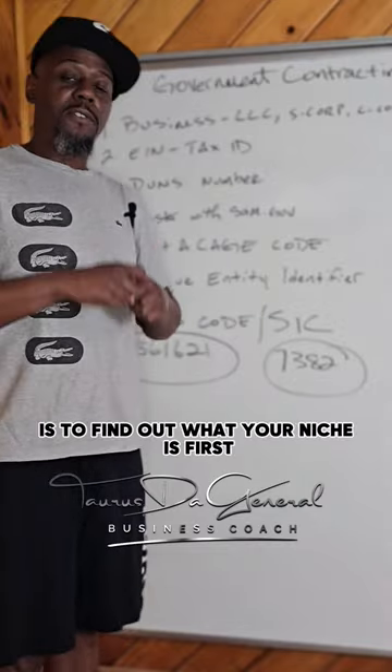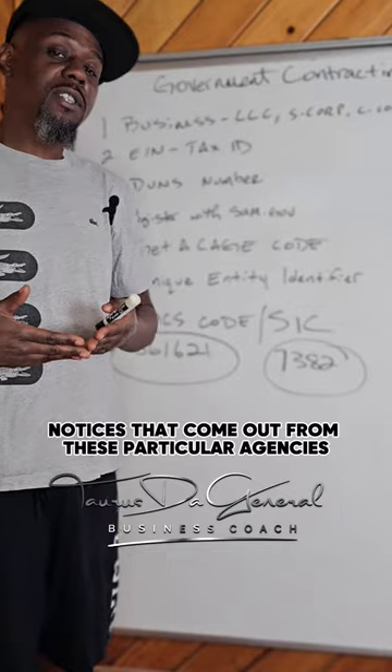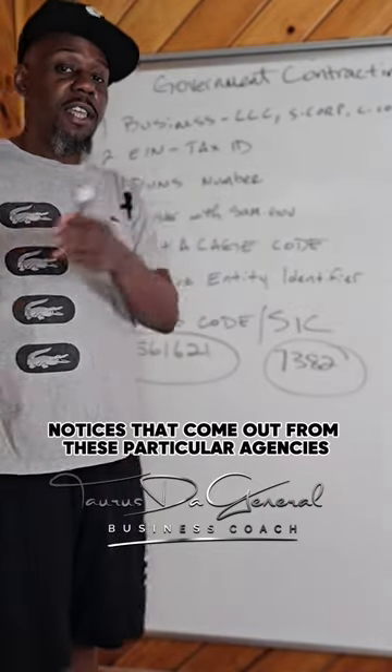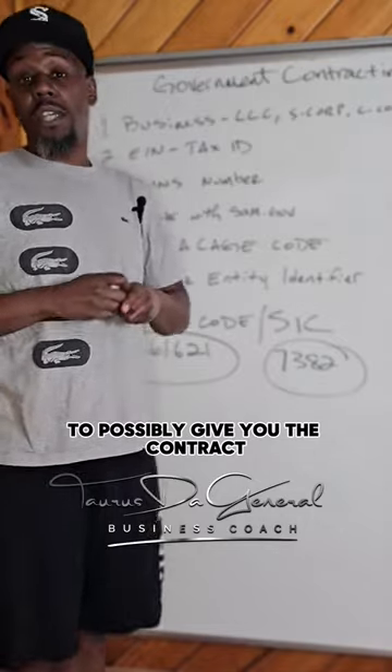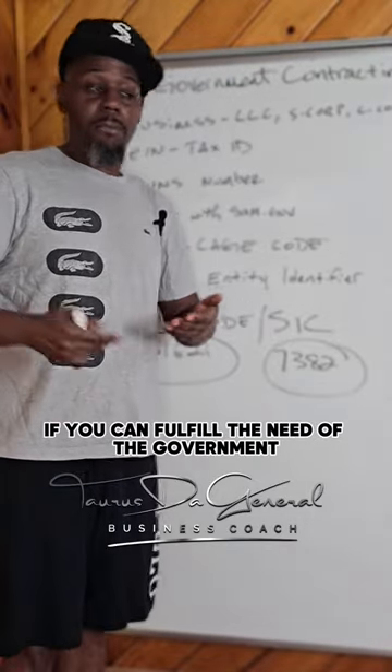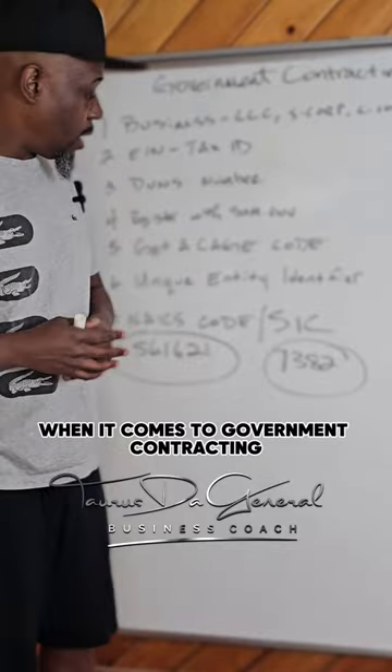One way to get contracts is to find out what your niche is first, and then find the sources — the short notices that come out from these particular agencies. That is a good way to get them to possibly give you the contract. If you can fulfill the need of the government and make sure you get the job done, you can make a lot of money with government contracts.